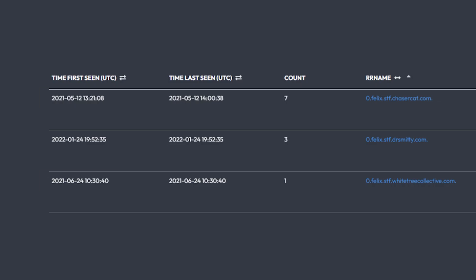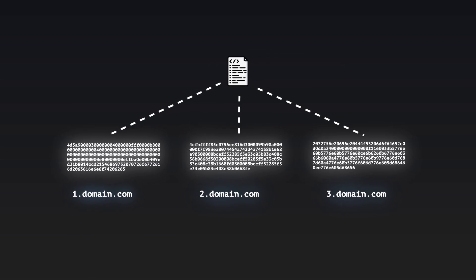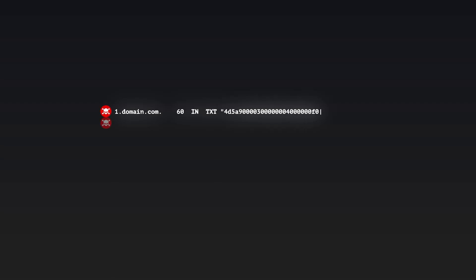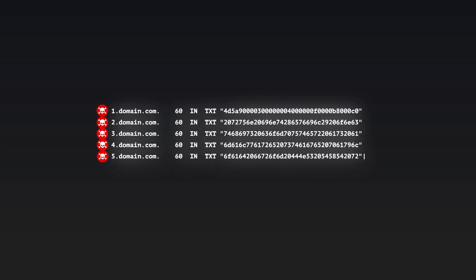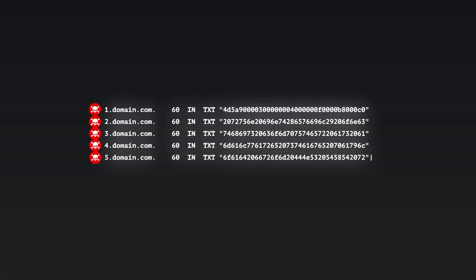What Ian and his group found was alarming. By sifting through historical DNS records using DNSDB Scout, they realized that this type of DNS exploit has been around for a while. In fact, they found that in 2021, someone tried this same tactic. The pieces were hidden across subdomains — each subdomain had one chunk of the malware in text form, making the whole thing look like regular DNS traffic, which is often trusted and rarely monitored.